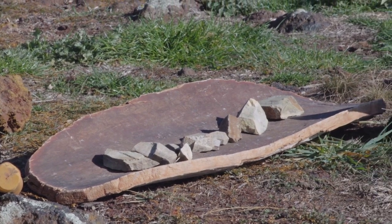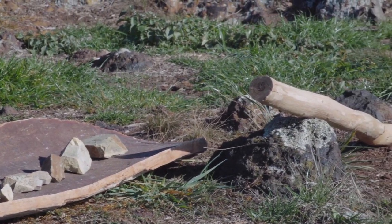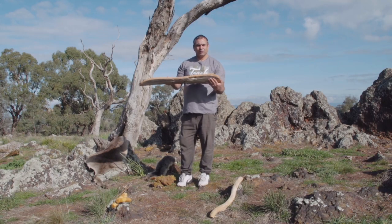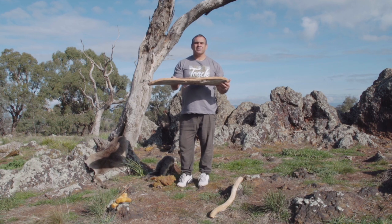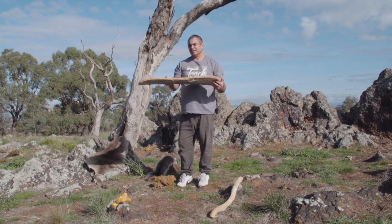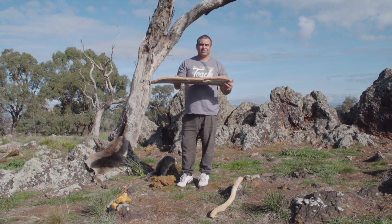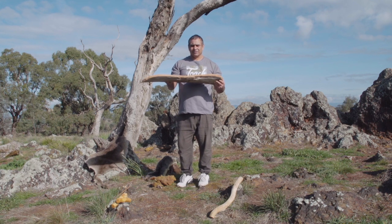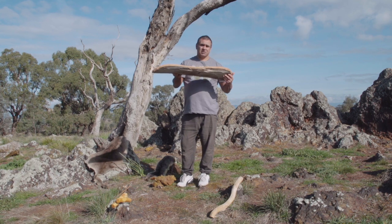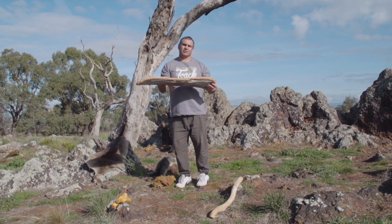The next items are two very important items in our culture. One is this big thing we call the coolaman. The coolaman was used for many purposes — like putting food on it, no different than a dinner table, or carrying it to collect food. You might also use it as a baby crib, putting lots of feathers down on it and then laying the baby on it.